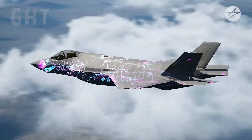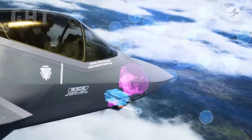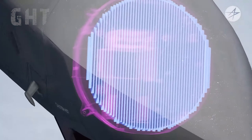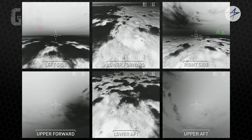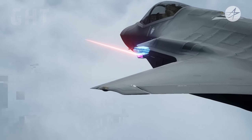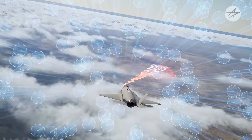It has the most advanced sensor suite in the world, including the active electronically scanned array radar that is jam-resistant, the distributed aperture system giving the pilot a 360-degree visual, an electro-optical targeting system, and advanced electronic warfare capabilities to jam enemy radars.